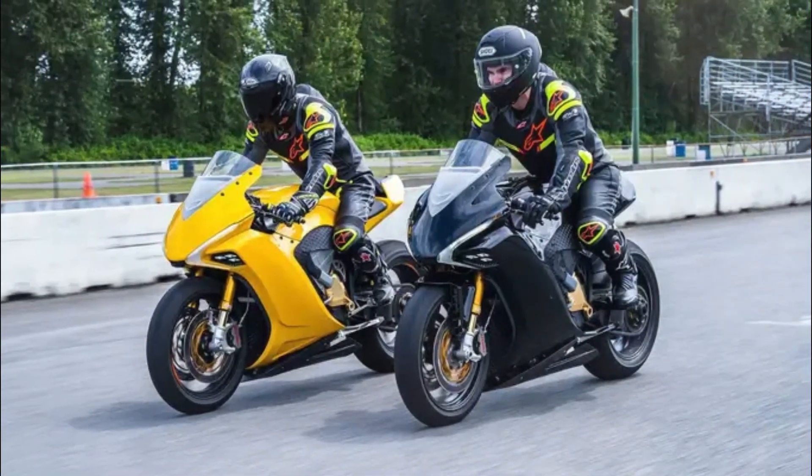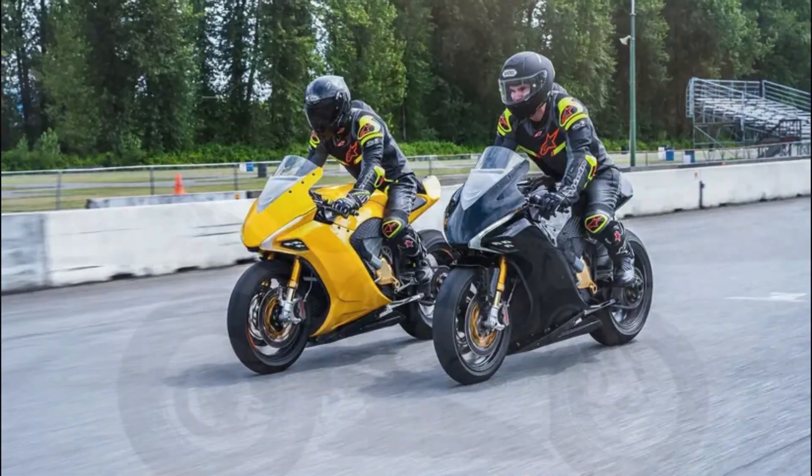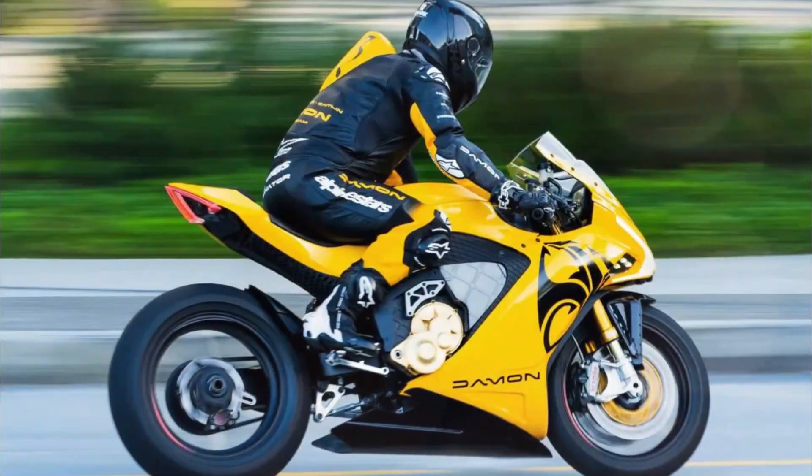Proprietary features, in addition to the Hyperdrive, include the Copilot advanced warning system and Shift, which transforms the riding position between sport and commuter modes while in motion.